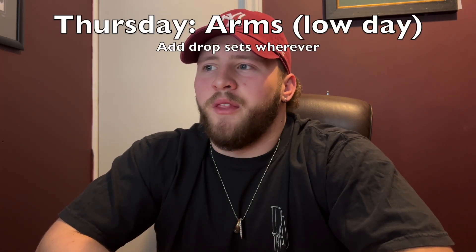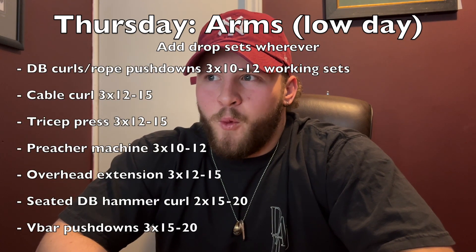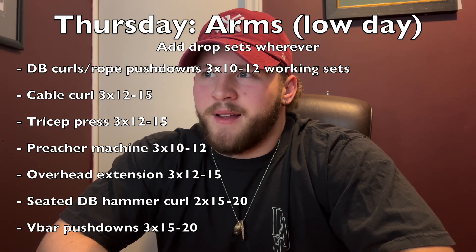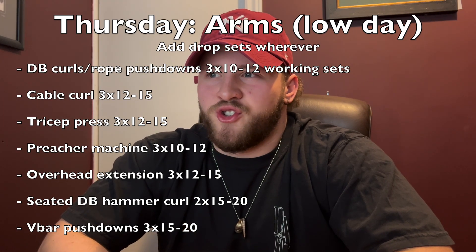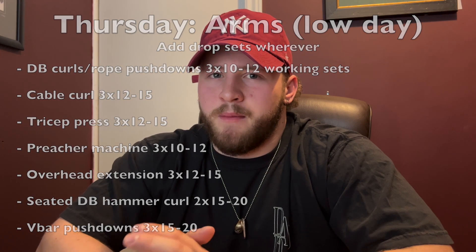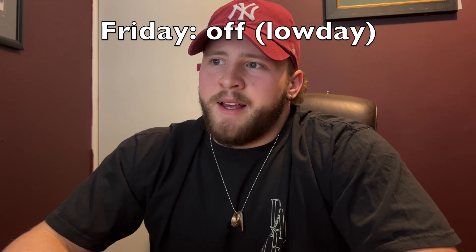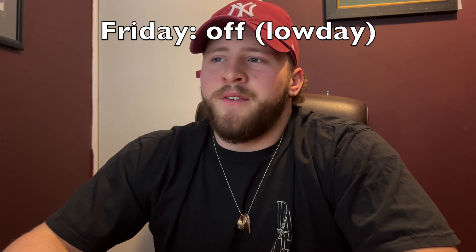After that, I have arms on Thursday — pretty much just a bunch of bicep and tricep supersets with high volume drop sets, just trying to get a crazy pump and full range of motion. Keep in mind, do not go too heavy when you're training arms — it's not going to benefit you and it might just get you injured. I try to keep it fairly light and get a really good contraction and a really good stretch. And then on Friday I take that day off to rest.